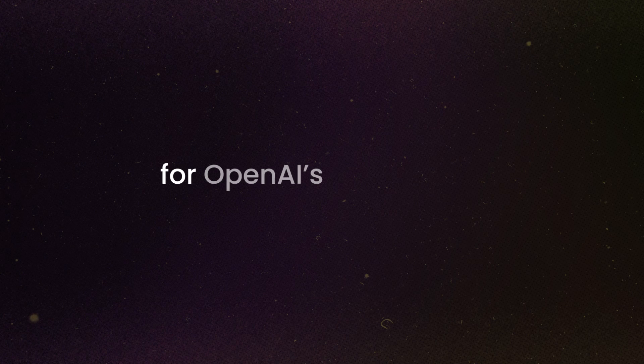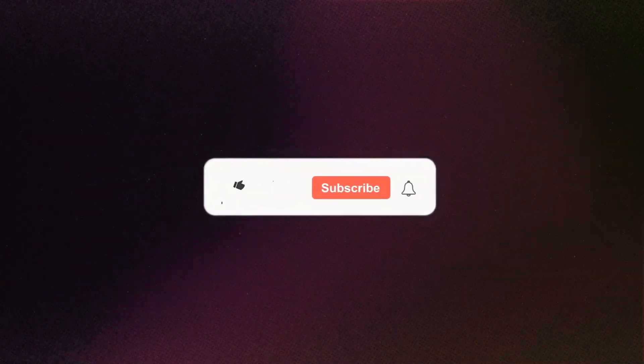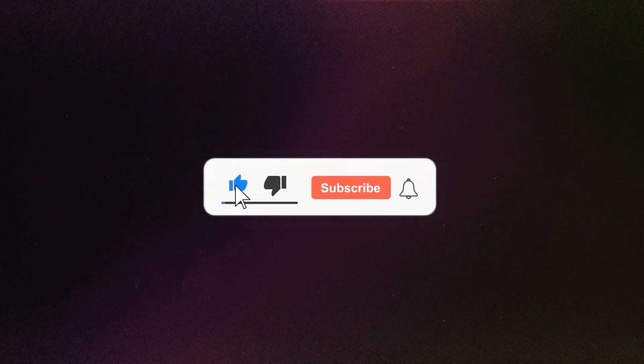Is Gemini 2.0 the beginning of the end for OpenAI's monopoly, or will OpenAI bounce back stronger? Let me know your thoughts in the comments below, and don't forget to like and subscribe for more updates on the AI revolution.